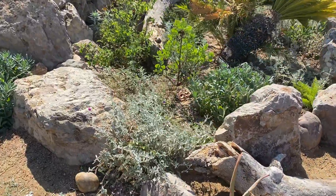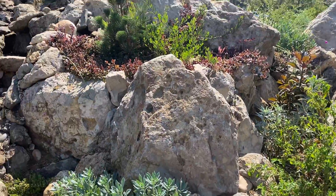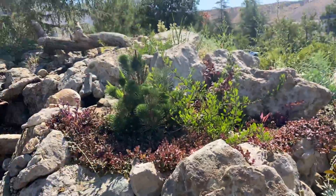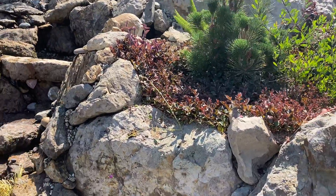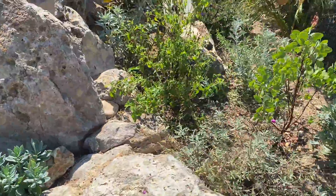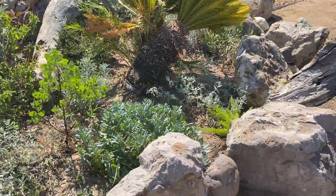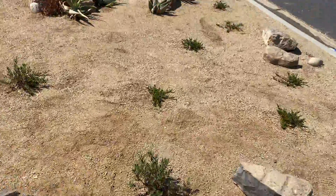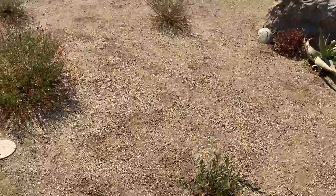We have Arctostaphylos — Manzanita — in here. We have a little mini black pine tree that's eventually going to grow and curve. Of course we have more Polygonum and a Tradescantia by our water window there. Out here we have very drought tolerant Arctostaphylos, and these are all being watered by a drip system.